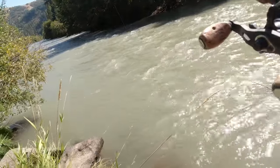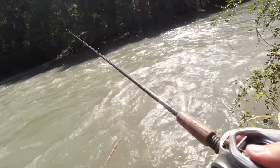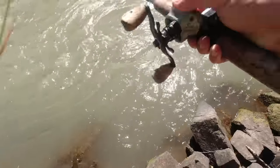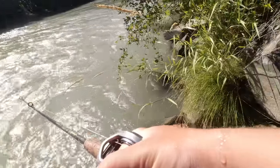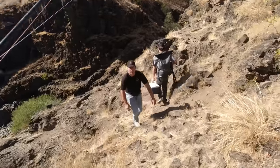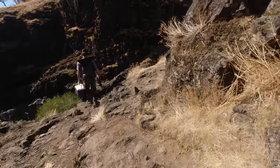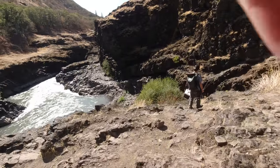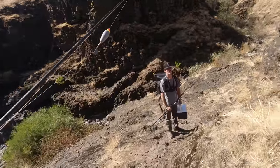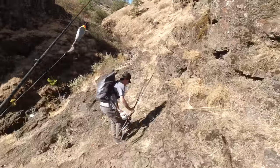It's a hard spot to fish from the bank. Let me get like five good casts in here. Hiking to the last spot of the day, guys — last spot of the day.